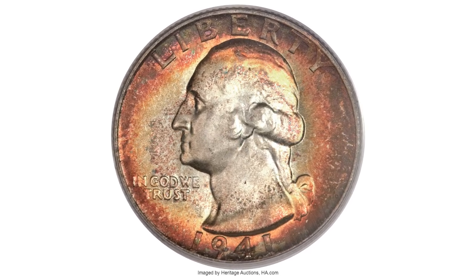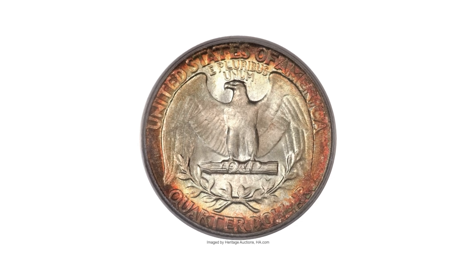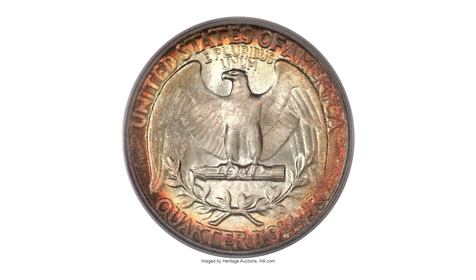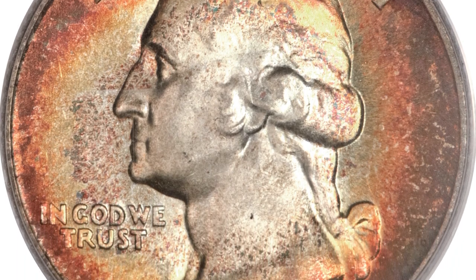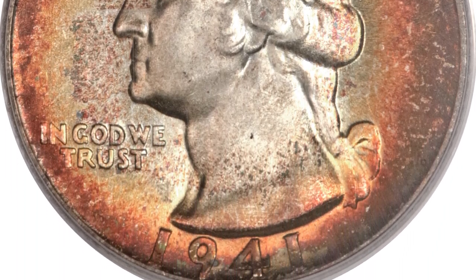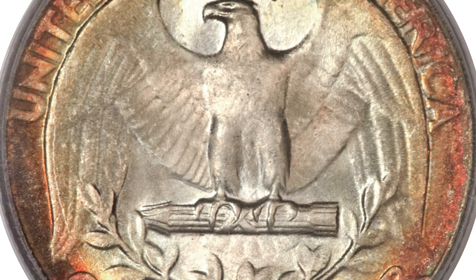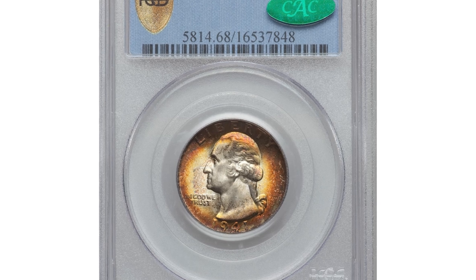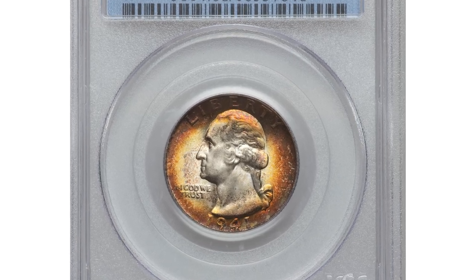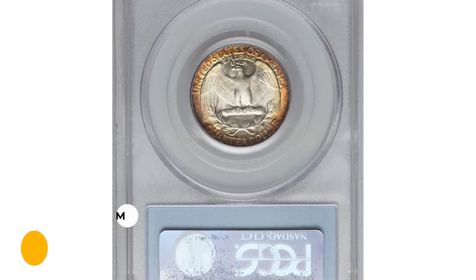Deep reddish, brown, orange, and gold peripheral toning yields to intensely lustrous yet subtly frosted silver centers. While the design features are a tad short of a full strike, most of Washington's hair and the eagle's breast feathers are well defined. Both sides are immaculately preserved. It was sold for $18,800.